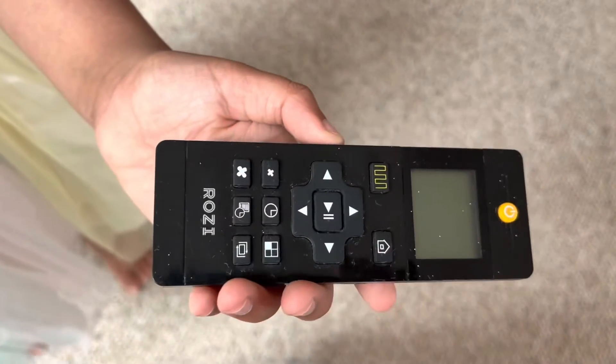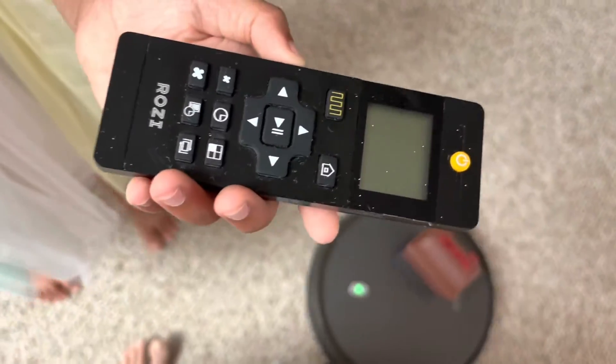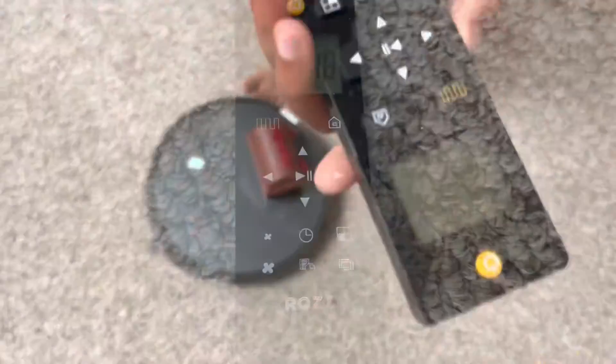This is her remote control. We use it to control her. There she is.